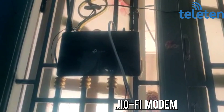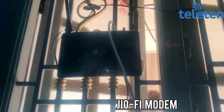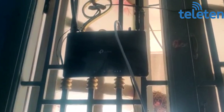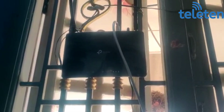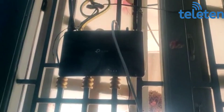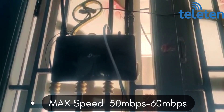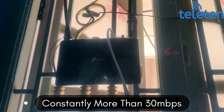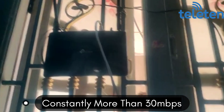The speed is very good now. Earlier, I used a GFI modem and at that time the speed was max 10 to 15 Mbps. After I bought this Telinet modem, the max speed I'm getting is almost 50 to 60 Mbps, and it constantly stays at more than 30 Mbps — see, right now also.